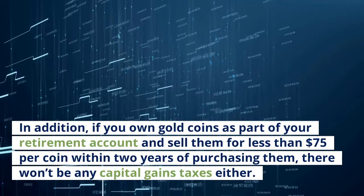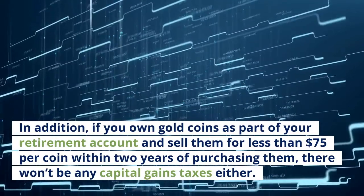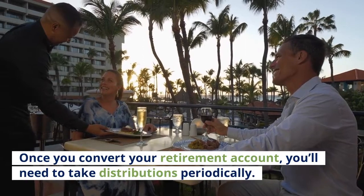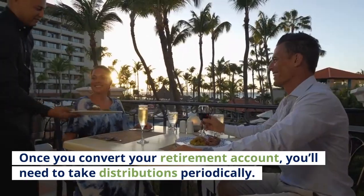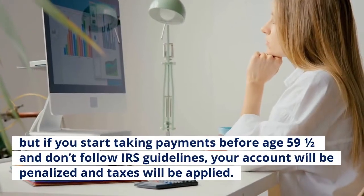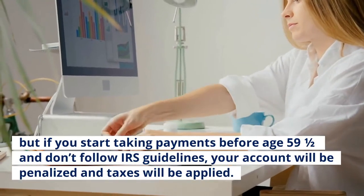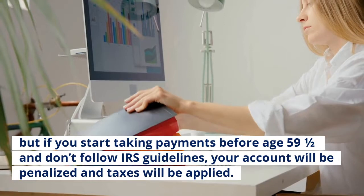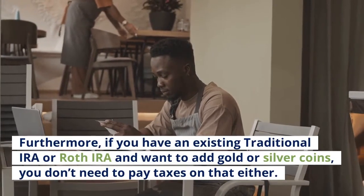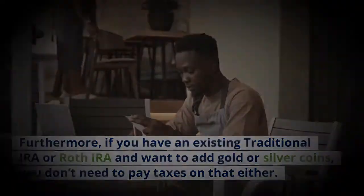In addition, if you own gold coins as part of your retirement account and sell them for less than $75 per coin within two years of purchasing them, there won't be any capital gains taxes either. Once you convert your retirement account, you'll need to take distributions periodically — for example, monthly or quarterly. But if you start taking payments before age 59½ and don't follow IRS guidelines, your account will be penalized and taxes will be applied. In most cases, you won't need to worry about taxes until your account is liquidated or converted into a different asset. Furthermore, if you have an existing traditional IRA or Roth IRA and want to add gold or silver coins, you don't need to pay taxes on that either.